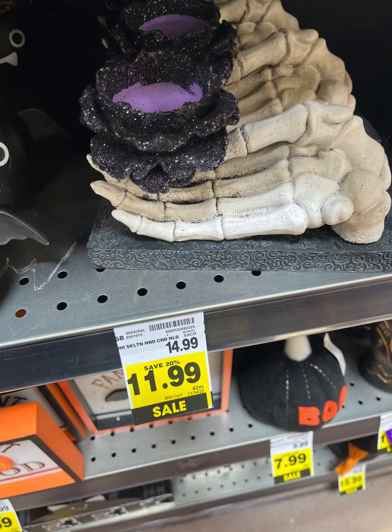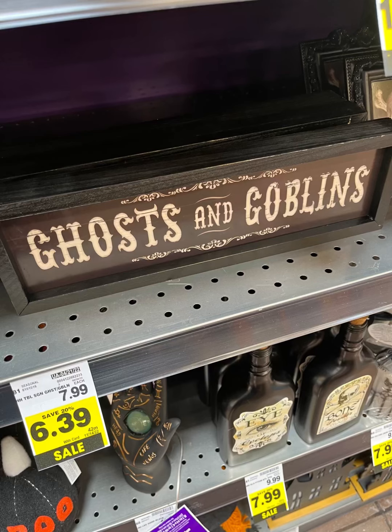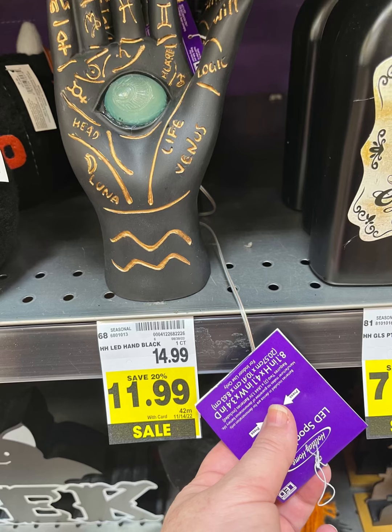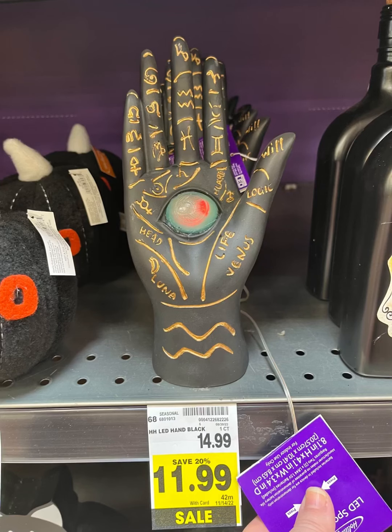They have this little hand which is kind of cool, but the glitter was a little on the messy side. Ghost and Goblins for $6.39. We've got some cool picture frames, but you could totally DIY that from the Dollar Tree if that's something you want to do. There's also a really cool hand that did light up.